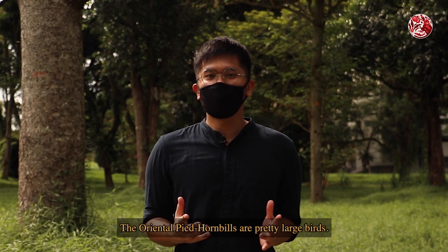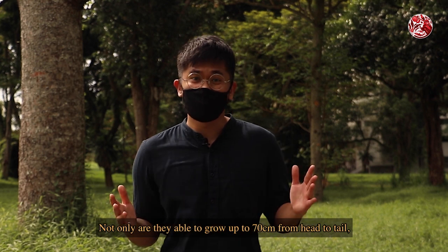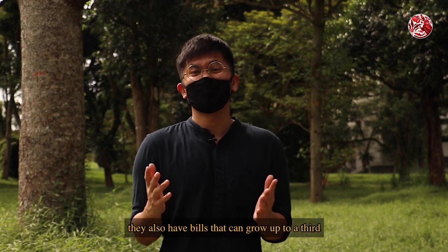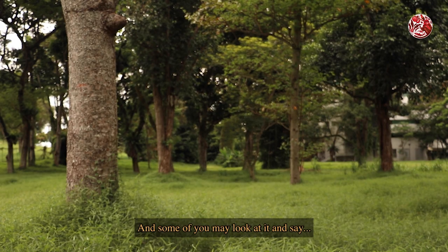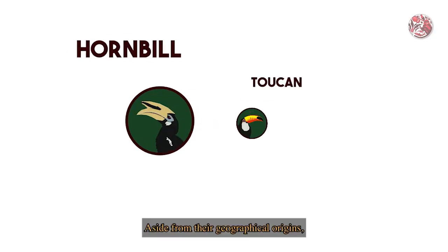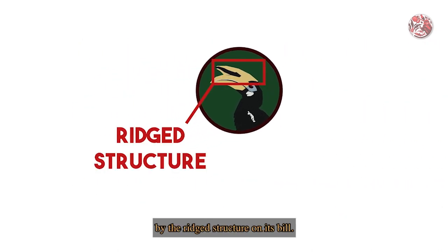The oriental pied hornbills are pretty large birds. Not only are they able to grow up to 70 cm from head to tail, they also have bills that can grow up to a third of that body length. Some of you may look at it and say, "Woah, got toucan!" But that's fake news. Aside from their geographical origins, you can actually distinguish a hornbill from a toucan by the raised structure on its bill.